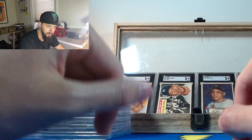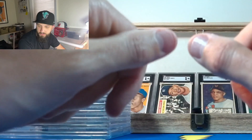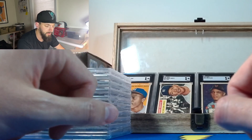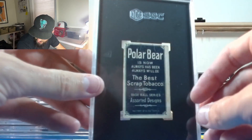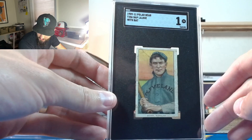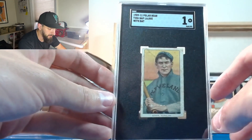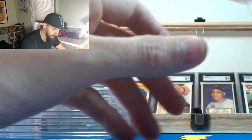The next one is the Nap Lajoie - I had this in a PSA 1, and this is also a crossover. I was hoping for at least a 1 or better, so anything as long as it didn't come back authentic. And we got a 1 - good looking one too, actually. One of the more popular cards in the T206 set, this great-looking Nap Lajoie with the bat, very nice, with the polar bear back.